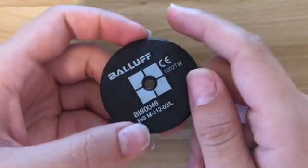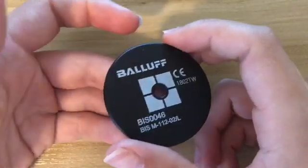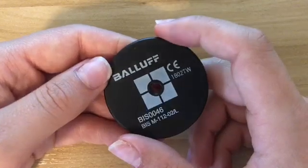Here's our first tag. This one is the simplest tag — nothing super special. It's a plastic tag, the most basic tag I have. Great for all kinds of basic applications, but nothing super special.